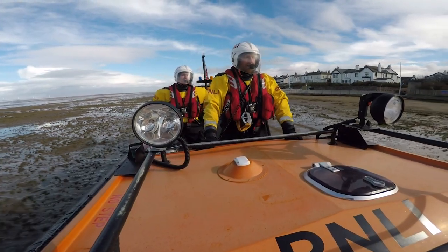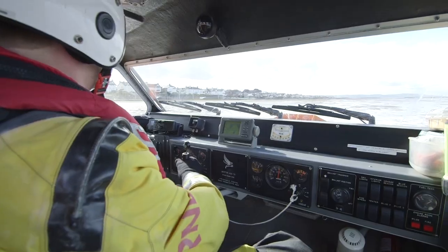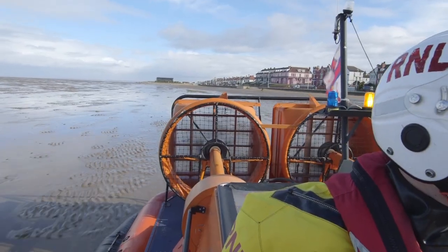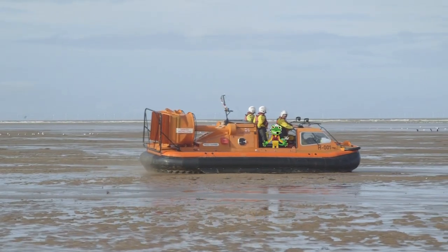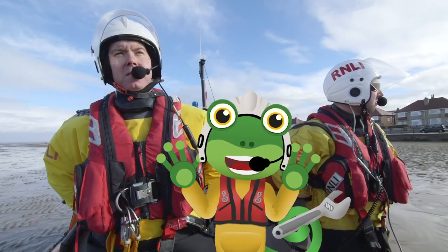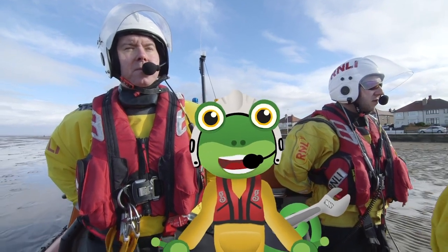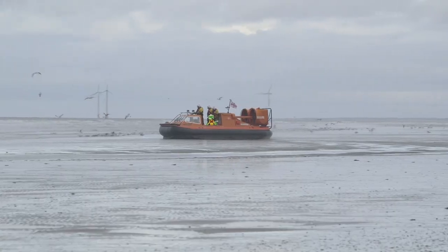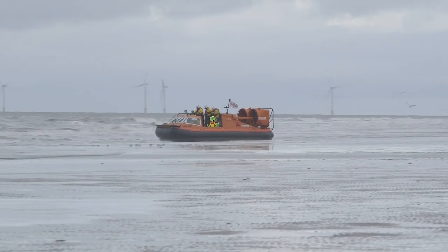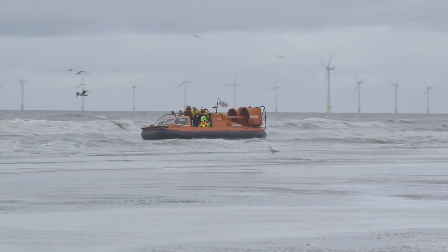As commander of the hovercraft, it's Chris's job to check all around and give Nick instructions to help him fly the hovercraft safely. It's so fast and so noisy — now I know why these helmets have microphones and headphones built into them; they allow us to talk and listen to each other. It feels like we're floating across the sand, and just like that, we're on the water. This hovercraft is amazing!